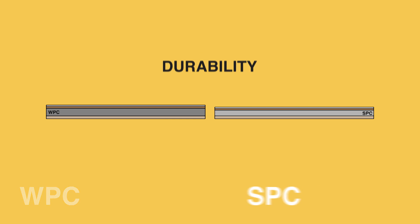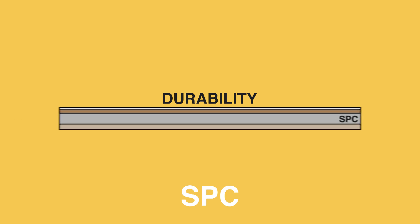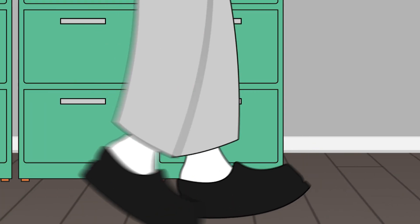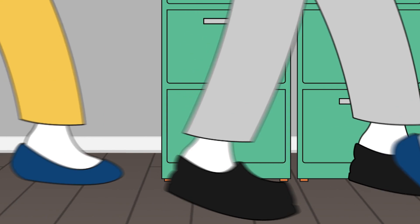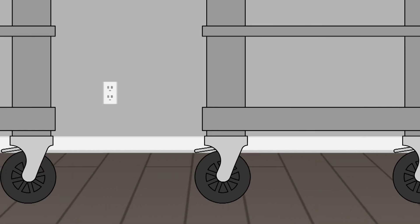Durability. Give this one to SPC. Ironically, the thickness of WPC works against it here — SPC is a denser floor, making it harder. Make no mistake, WPC is durable and dent resistant. It's just that SPC performs better when encountering heavy furniture, heavy foot traffic, and rolling items, such as those found in commercial environments.